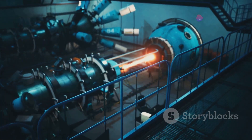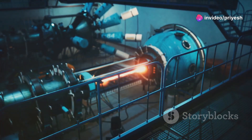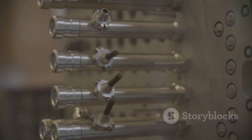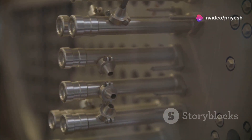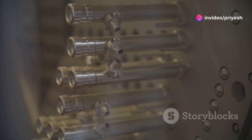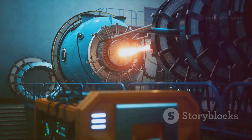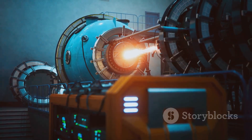Within this landscape, Bharat Small Reactors, or BSRs, are poised to play a pivotal role in shaping India's energy future. BSRs represent a paradigm shift in nuclear technology. These compact, scalable reactors offer a range of advantages over conventional large-scale nuclear power plants. They are designed for efficiency, safety, and adaptability, making them particularly well-suited to address India's unique energy challenges.